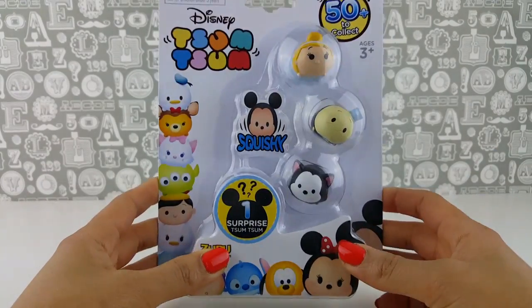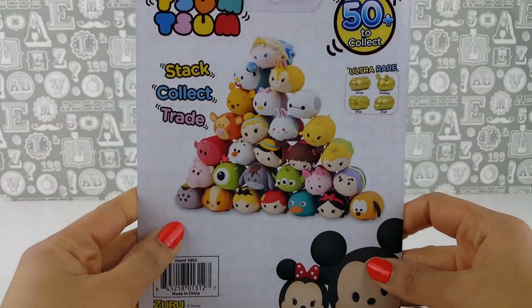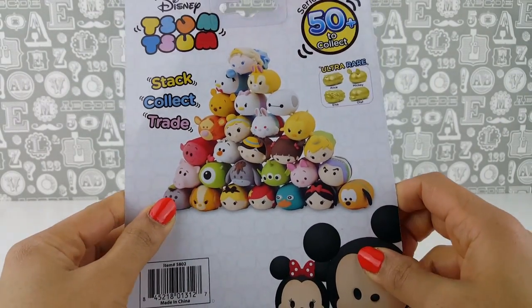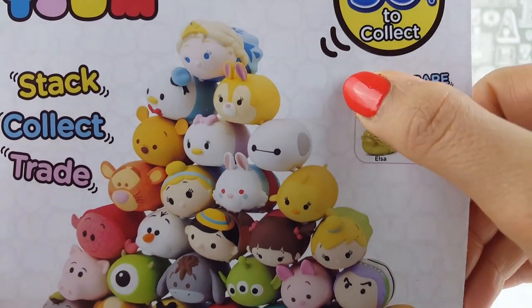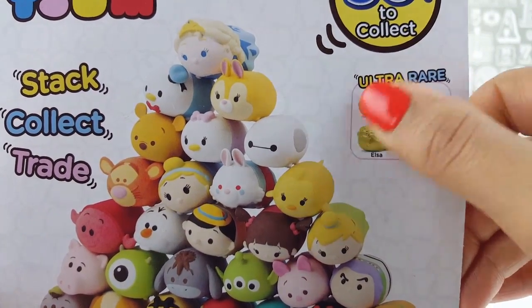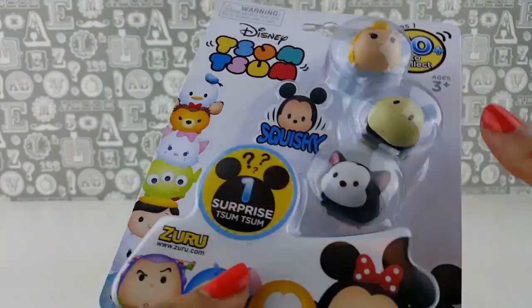So let's go straight in and check out these cute Tsum Tsums. I just love them — you can stack them, collect them, trade them. They're soft and squishy. There are these Ultra Rare Tsum Tsums which are all in gold. We may get one because there is one Surprise Tsum Tsum in here.